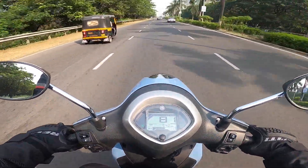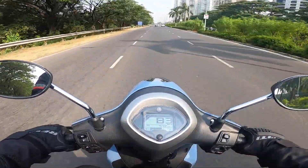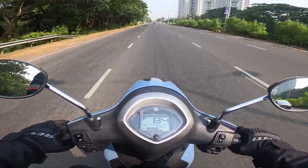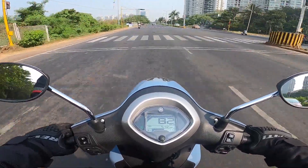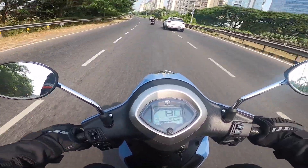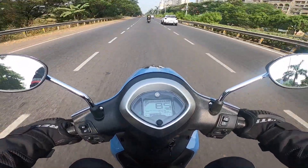When I stop at a signal, the engine will close itself and save fuel. This indicator is going to tell you if your auto start-stop feature is going to work or not. Right now I am on the Palm Beach Road here in Navi Mumbai, and you can notice that the scooter is doing 80 to 85 km per hour — very, very effortless.